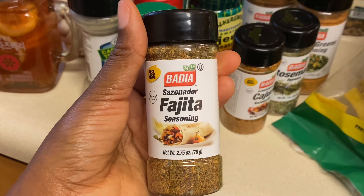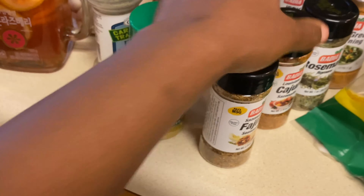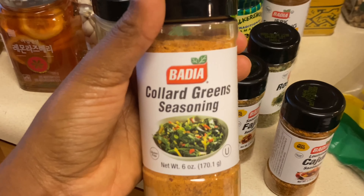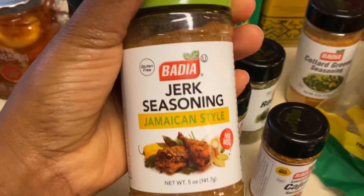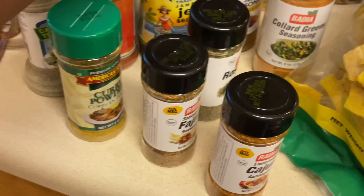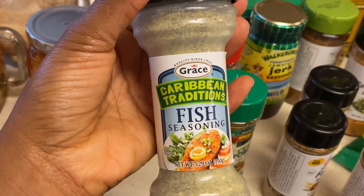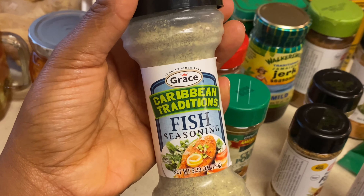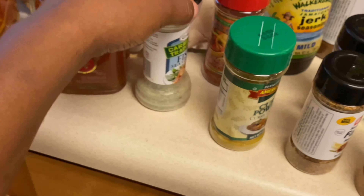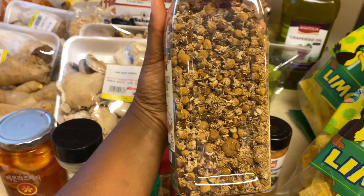Moving on to what I got for myself — let's start with the seasonings. I got fajita seasoning because I love fajitas, more curry powder, cajun seasoning, rosemary, collard green seasoning because I'm trying to see what that's about, jerk seasoning because I got mushrooms and we're about to hook those up, Caribbean Traditions fish seasoning — I've used Caribbean Traditions before but not the fish kind, so I'm gonna use that on the mushrooms to give it a fish taste — and some red fajita seasoning.